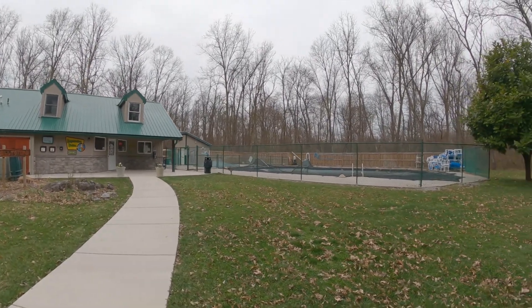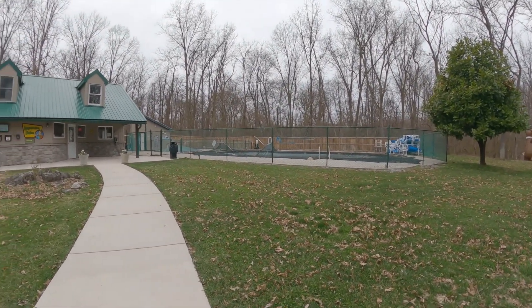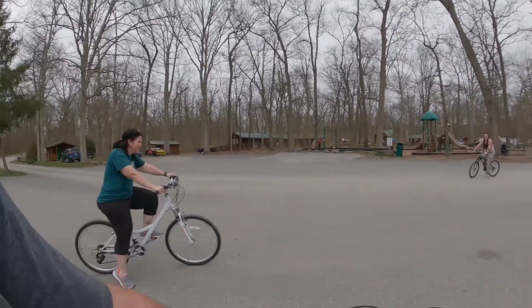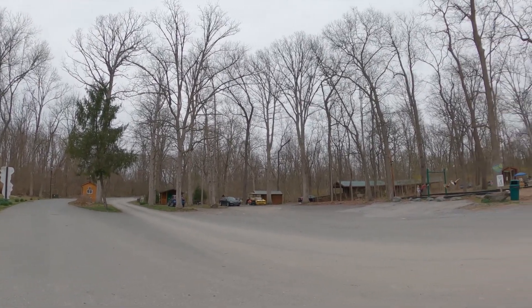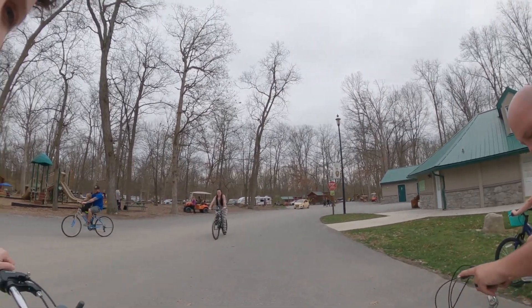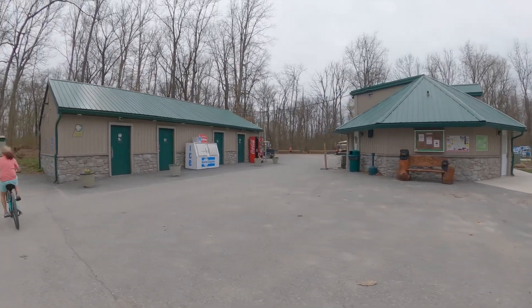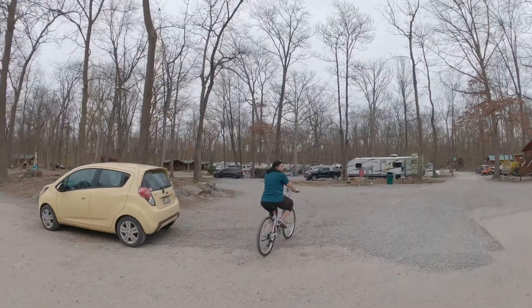Next to the registration station on the right-hand side — obviously it's still March right now so it's closed. There's no point going in and we don't have our masks. Some cabins when you first come in over there, then a playground, and in the back there are more cabins. Right out of the registration area you have restrooms, laundry, and golf cart rentals.